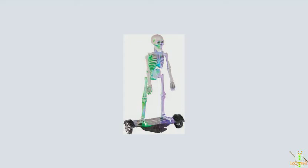Next on our list we have a bizarre item. I don't know if this will actually get made, but this is the Animated Hoverboard Skeleton.